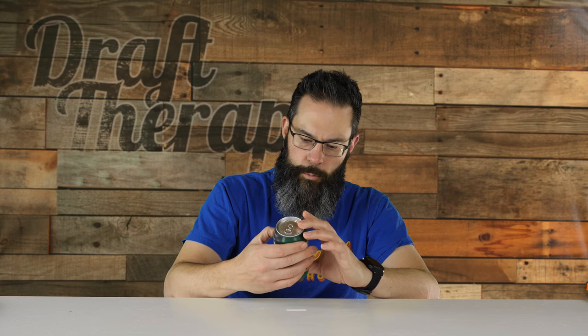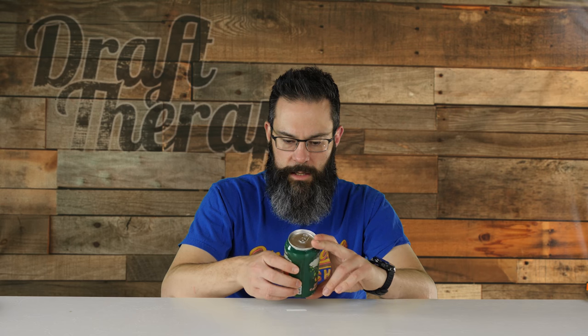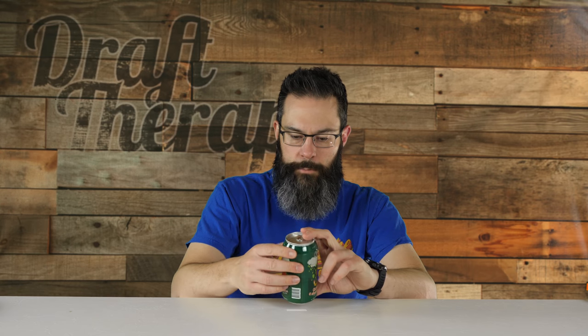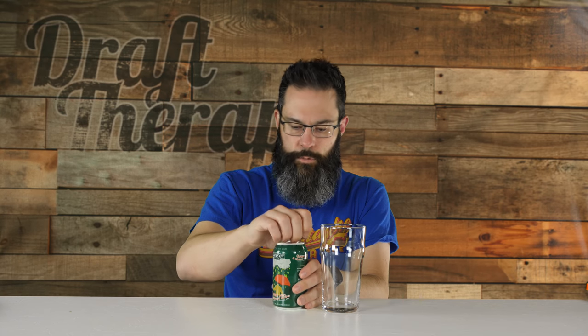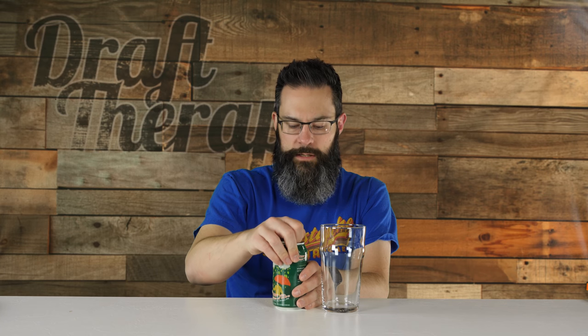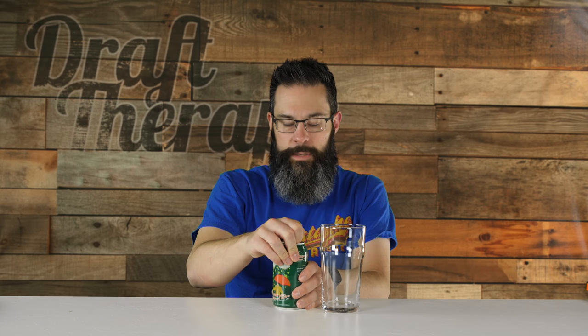I'm a little surprised that Mosaic isn't in the conversation on the hops in this beer, but Amarillo, Centennial, and Citra aren't too bad on their own. So I'm going to grab a regular old pint glass and crack this one open. I've had this for a couple of weeks and I've been really excited to try it, but I like to try everything on the channel before I try it on my own, just so I can bring you guys honest reactions.